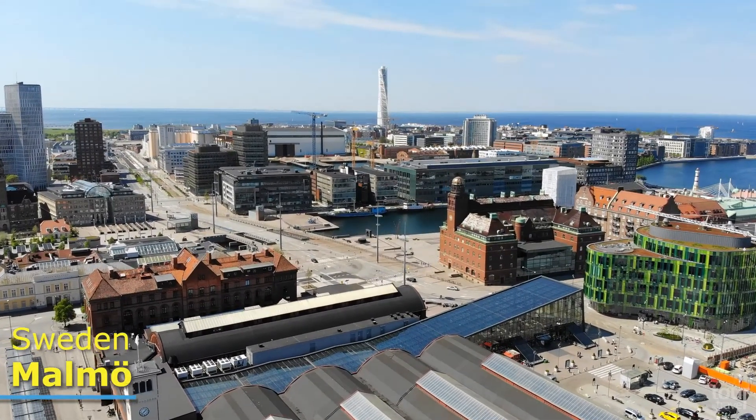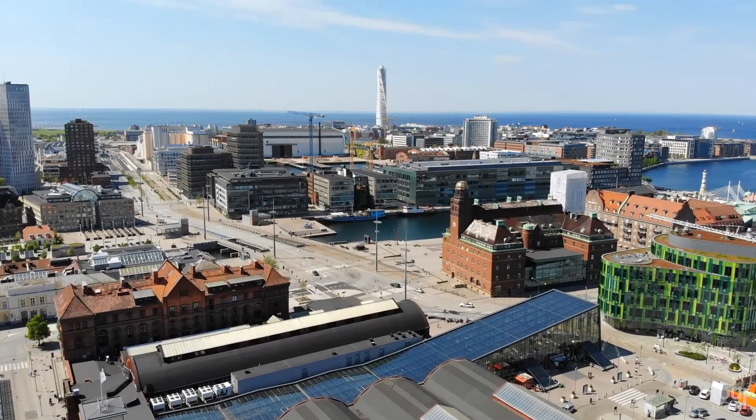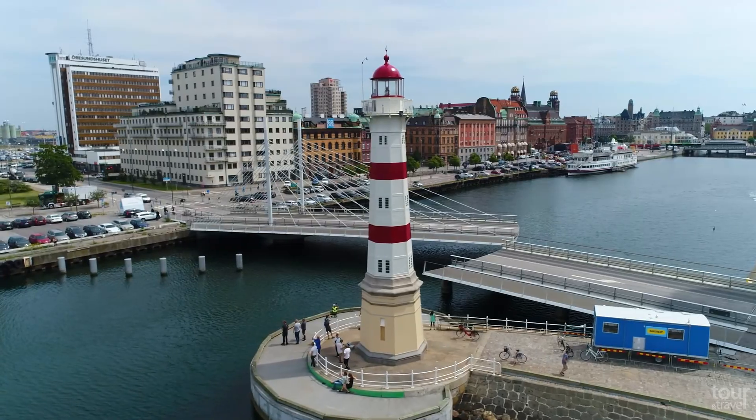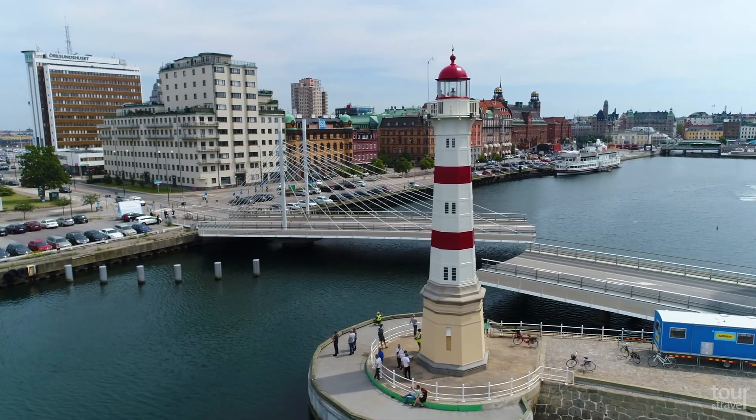Malmö. Located in the southernmost region of Sweden, the port city of Malmö was one of the earliest and most industrialized towns in Scandinavia. Now it is one of the country's fastest growing cities.